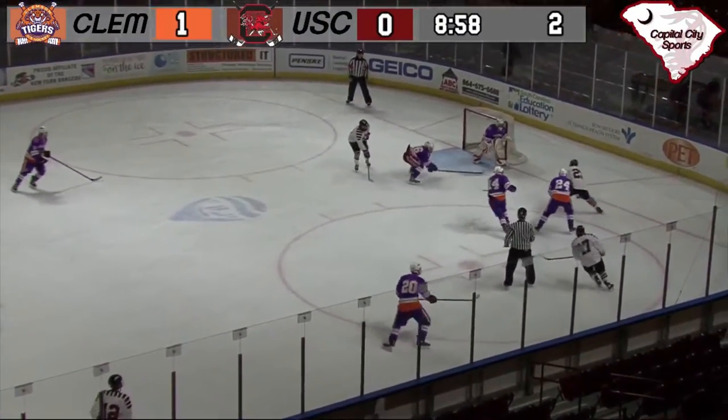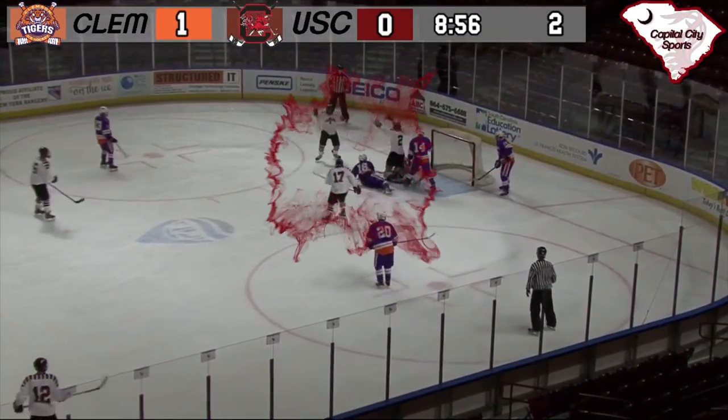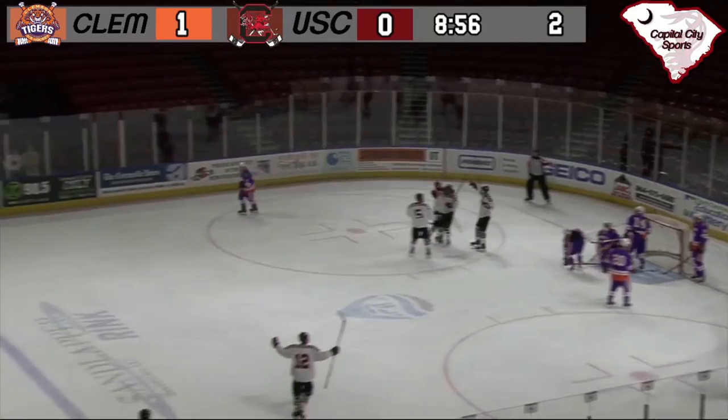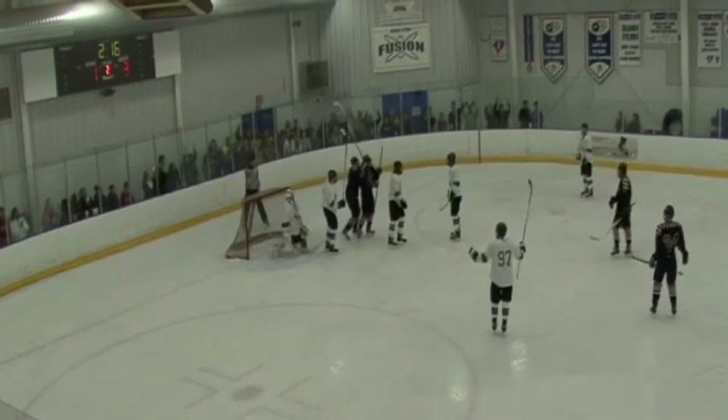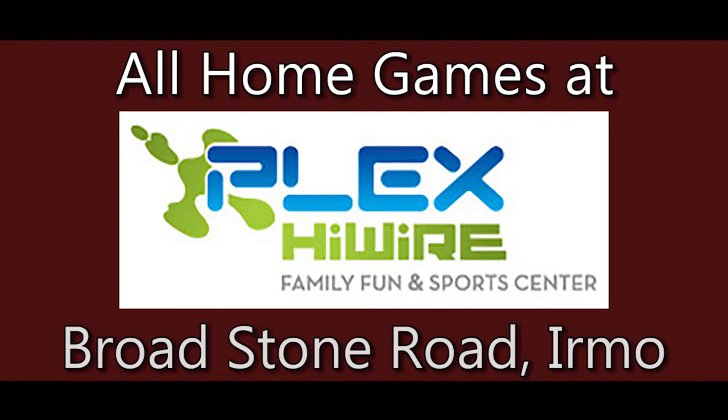Face-off is won by the Gamecocks, now coming right on forward, passing it across — Gamecocks with a shot, and they score! And right on cue, Brett. This place is getting loud and proud, and they should be after a shot like that.